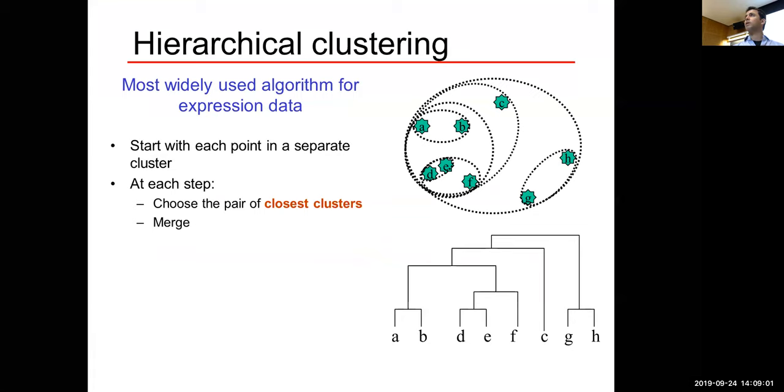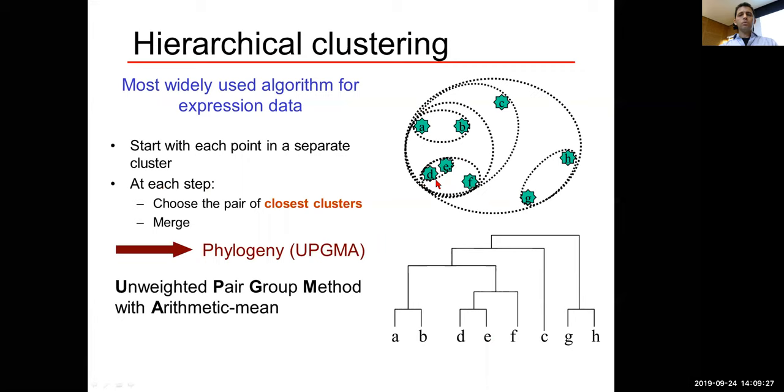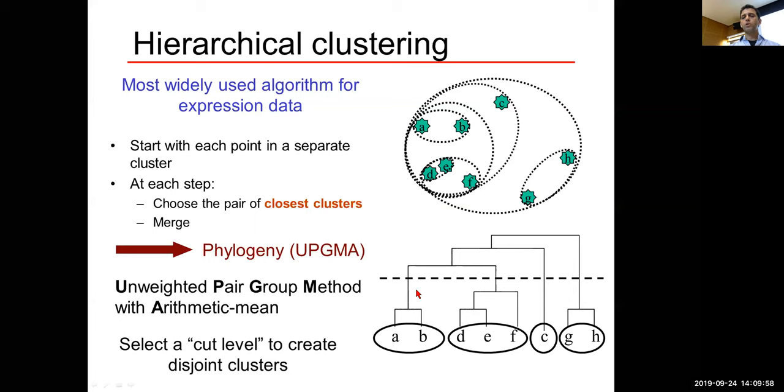The hierarchical clustering algorithm: start with every point in a separate cluster; at each step, choose the pair of closest clusters and merge them. A and B are closest, merge first; D and E are closest, merge next; then that cluster merges with F, and so on. The resulting tree (dendrogram) organizes all samples into a hierarchy. You can select a cut level to make clusters — want four? Cut here. Want five? Move one step down. This method is UPGMA: Unweighted Pair Group Method with Arithmetic Mean.